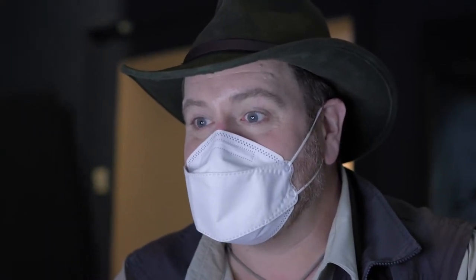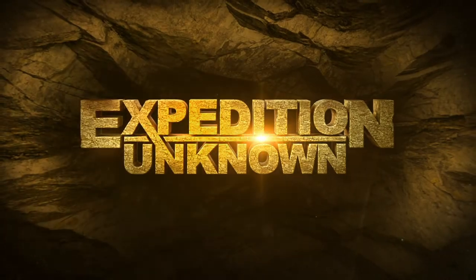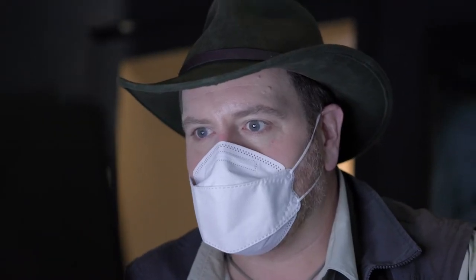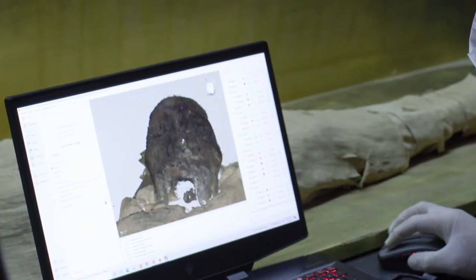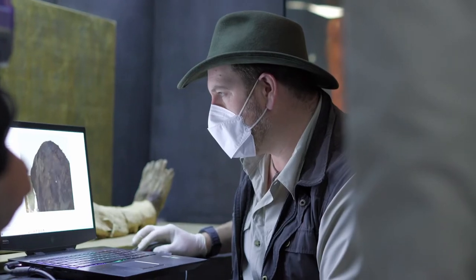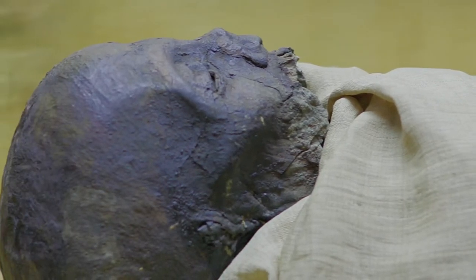Look at this. It's unbelievable. It's perfect. It's all there — it's incredible. In Egypt's Imhotep Museum, I've just helped to scan what may be the oldest Egyptian pharaoh ever discovered. If so, it would be a historic find, since no Old Kingdom mummy has ever been found.